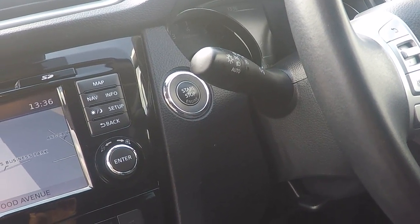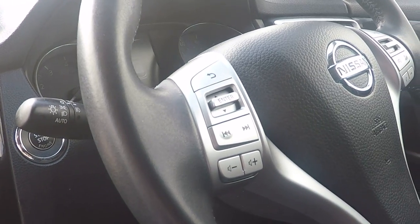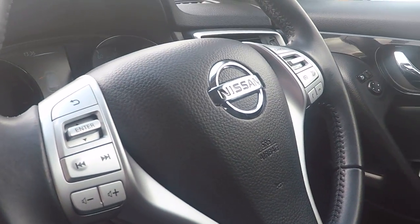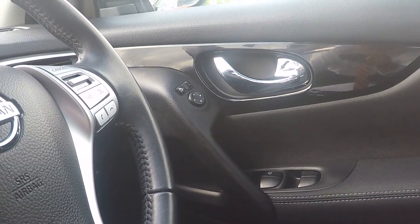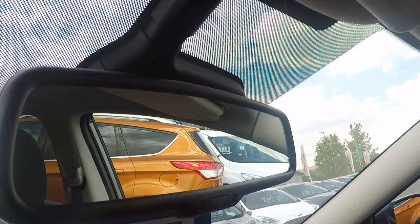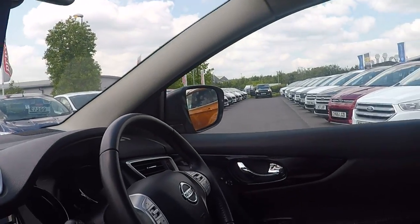Auto lights and stop-start engine with just the push of a button. Volume control and Bluetooth telephony control on the steering wheel. On the right-hand side we've got cruise control, power to all four windows, fold-away door mirrors, automatic lights, automatic rain sensing wipers, and finally finishing off this really lovely specification car is an auto-dimming rear view mirror.